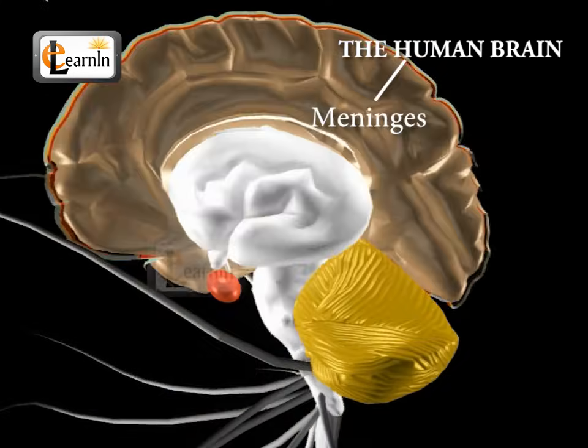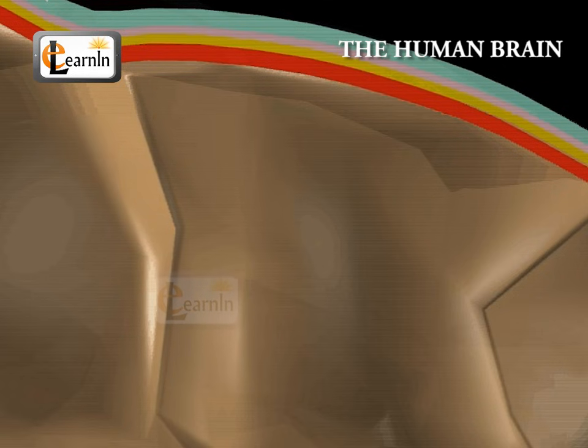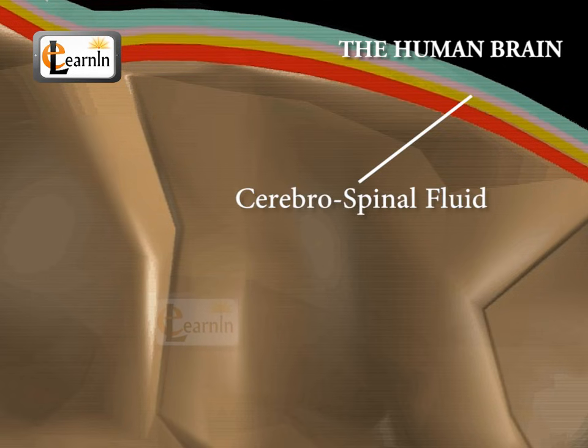The meninges are a cushioned layer of membrane which, along with the cerebrospinal fluid, protect the brain.